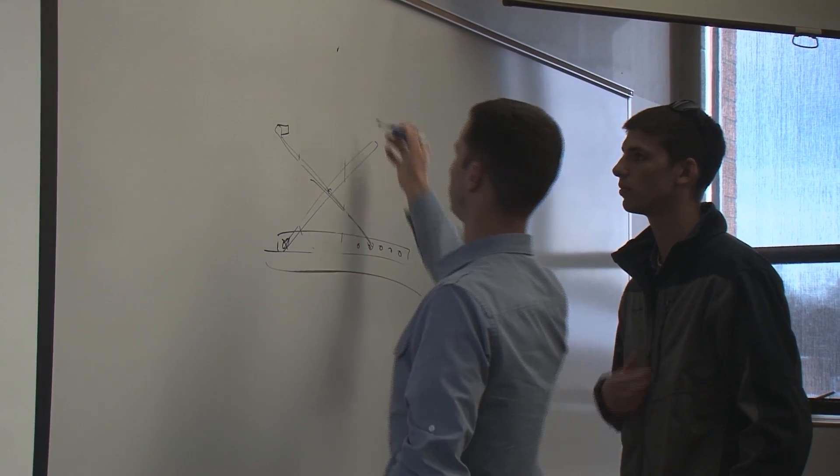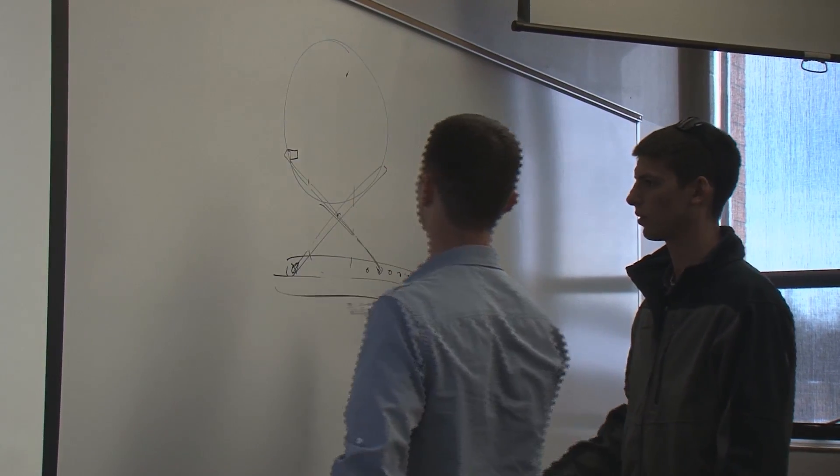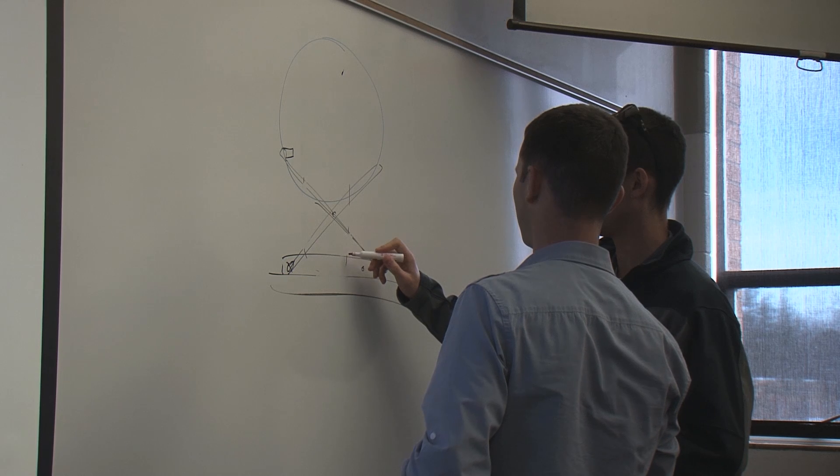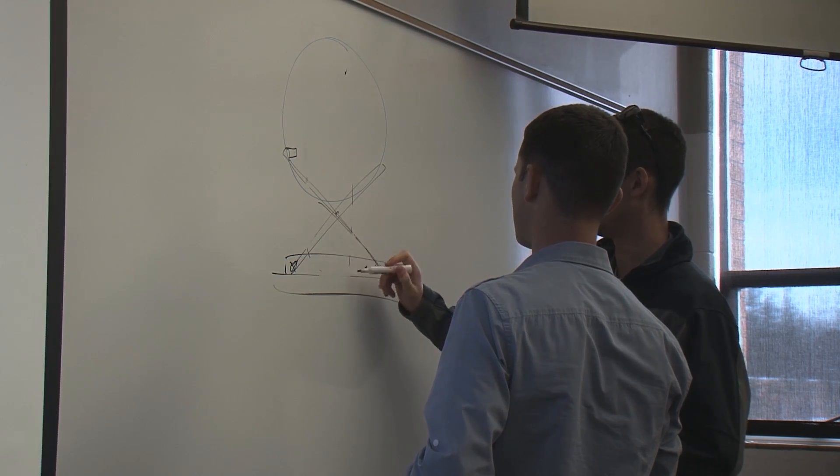My favorite part is the design software. It's really easy to use, user friendly, and it brings your ideas to life in moments in ways you couldn't do on paper. My other favorite part is the capstone class, which is the last class of senior year — basically a full product development cycle from beginning to finish, from concept to finished product.